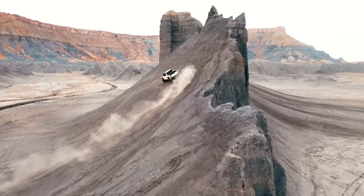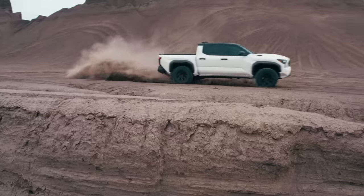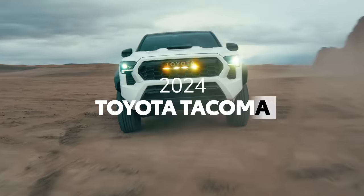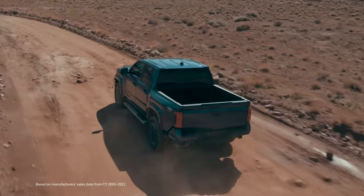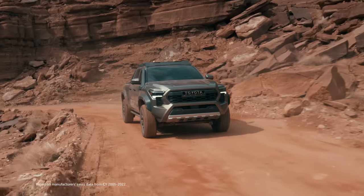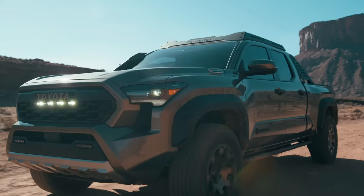Rugged. Tough. Game-changing. That's Toyota Tacoma — a name that has dominated the midsize truck market for the last 18 years. And now it's reborn for a fourth generation.